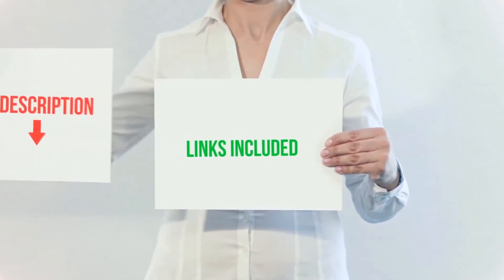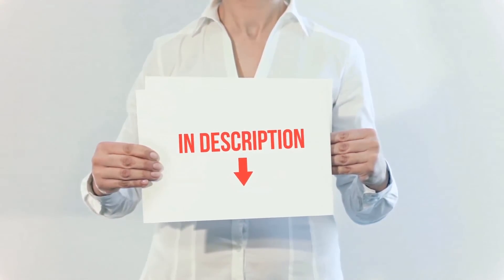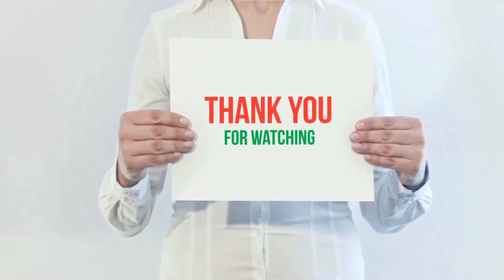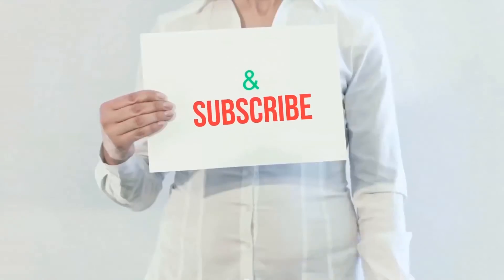All of these items are available on Amazon. I've included all the links in the description — you can check those links for more information and the latest price. Thank you for watching. If you like this video, please hit the like button below, share with your friends, and be sure to subscribe.